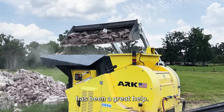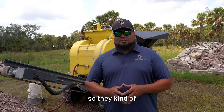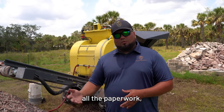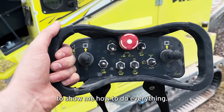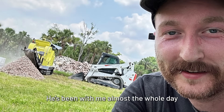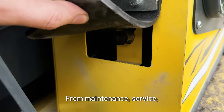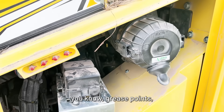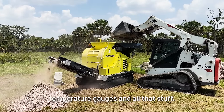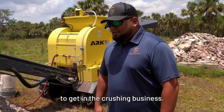Machinery Partner has been a great help. They walked me through the process — I'm in Florida, they're up north. They walked me through everything: all the paperwork, the purchase, and delivered it. Then Ben came today to show me how to do everything. He flew in and spent almost the whole day with me covering maintenance, service, day-to-day stuff, grease points, what to look for, temperature gauges and all that. Ben's been a great help. I'm looking forward to getting into the crushing business.